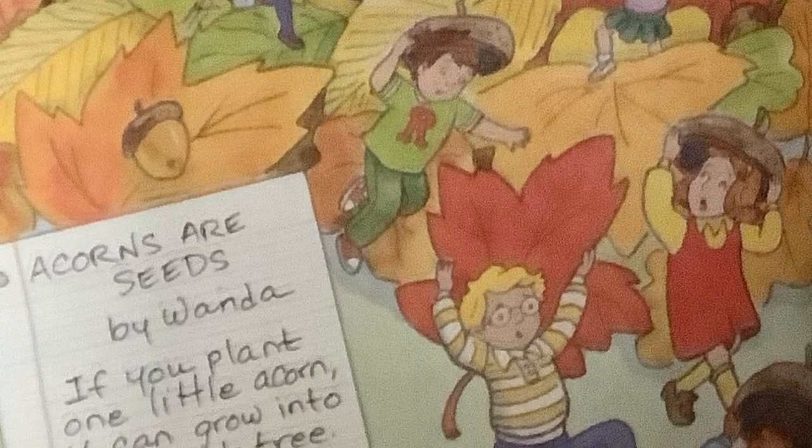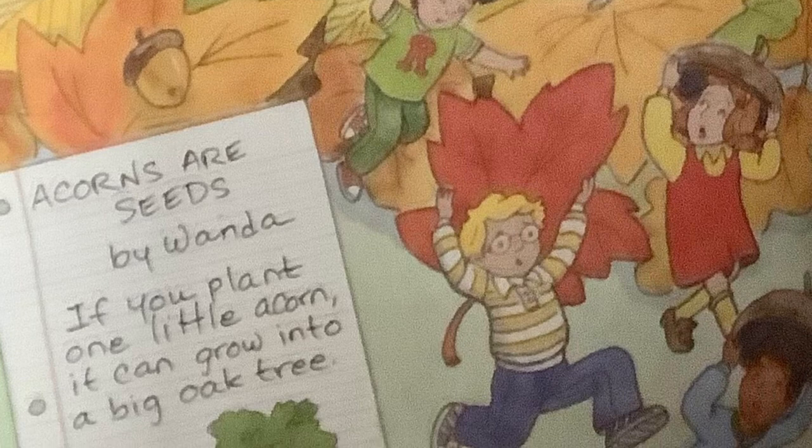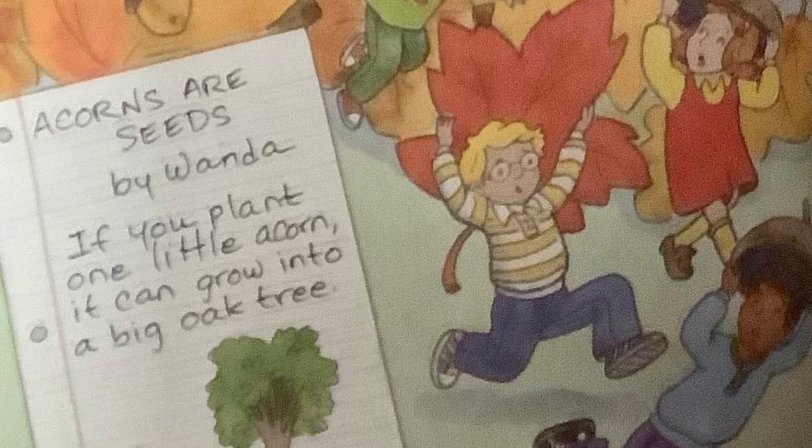Acorns are seeds, by Wanda. If you plant one little acorn, it can grow into a big oak tree.